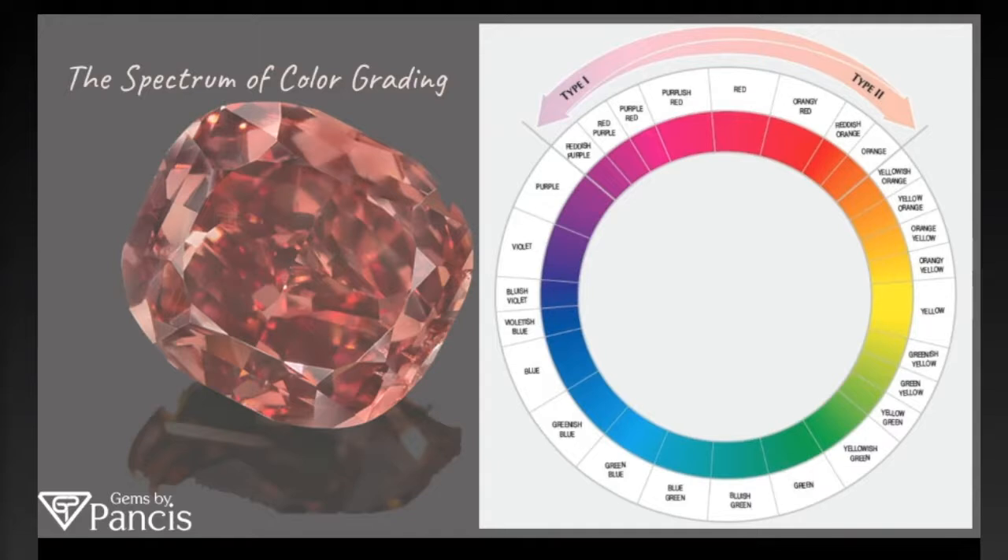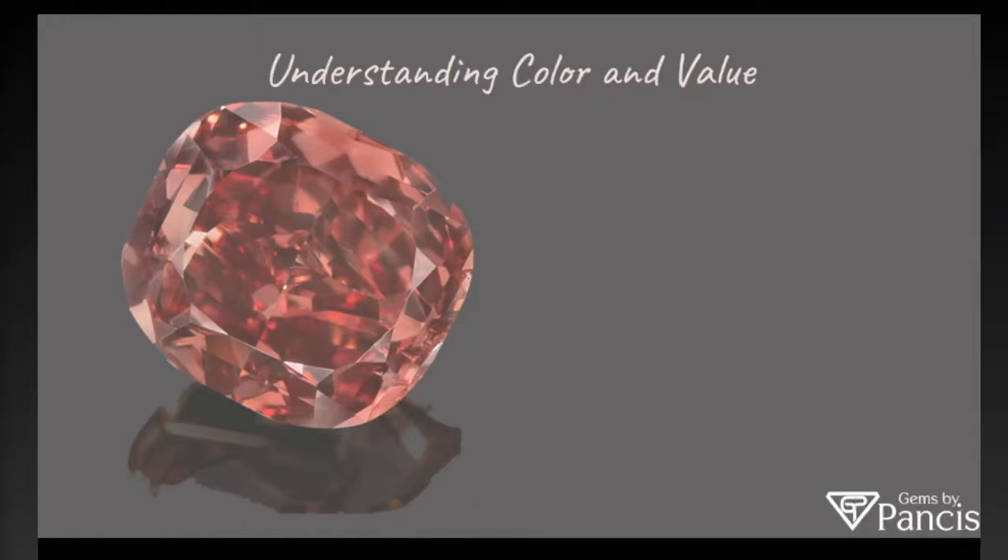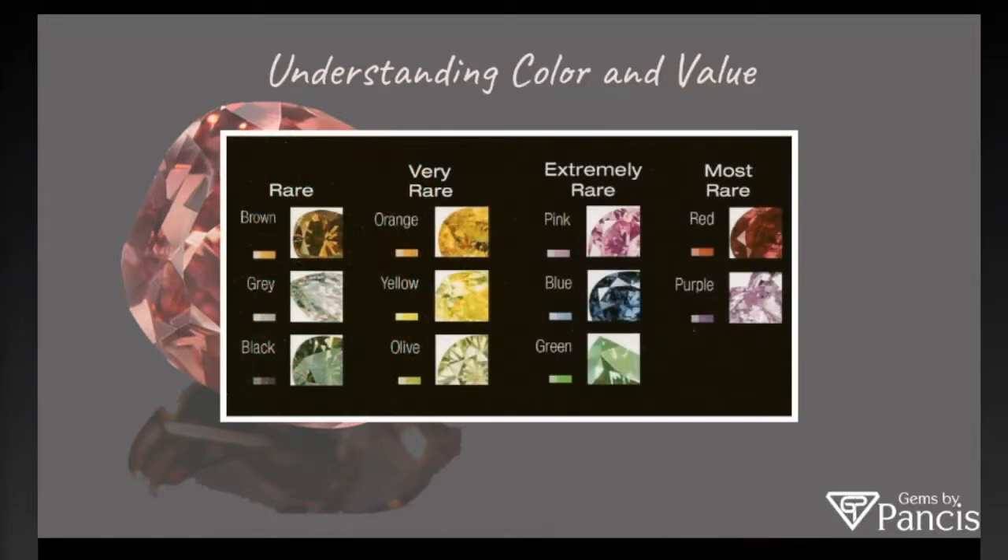For instance, a yellow diamond could be a fancy yellow diamond, or there can be a fancy brownish yellow diamond. Of course, the brownish yellow would be a little bit less money than the pure yellow. Understanding color and value — a lot goes into this — but on the left you have brown, gray, and black, which are in the rare category.